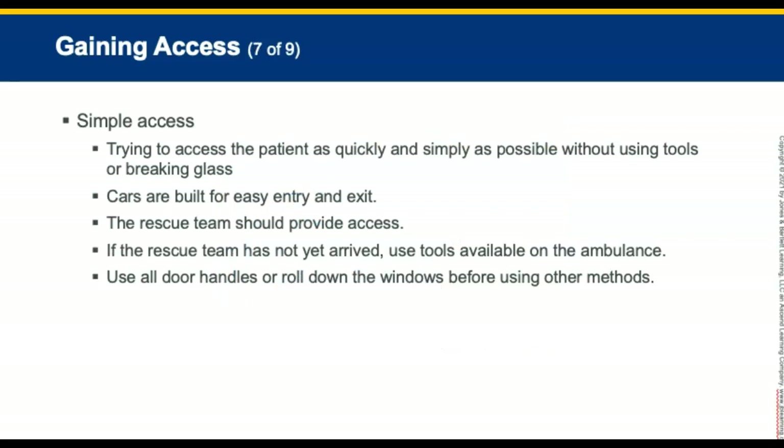Simple access involves trying to get the patient out as quickly and simply as possible without using any tools or breaking glass. Automobiles are built for ease of entry and exit. It may be necessary to use forcible entry tools. The rescue team should provide the entrance needed to gain access. If the rescue team has not arrived, tools like hammers, center punches, pry bars, and hacksaws may be available on the ambulance. Gain access by trying to use door handles or rolling down windows before breaking glass or using forced entry.